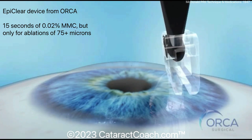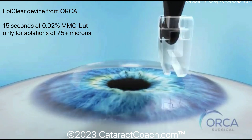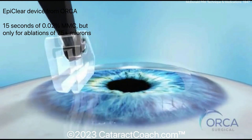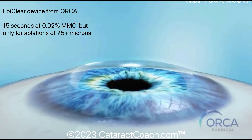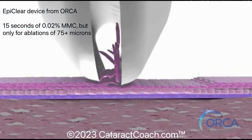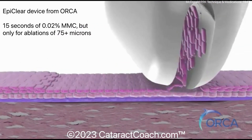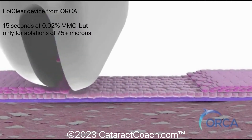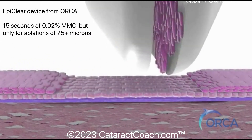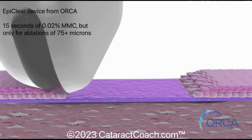And here are all the details. Dr. McDonald likes the EpiClear device from Orca. It's a single-use device that has two blades in it. As you can see, it passes along the corneal epithelium and removes it layer by layer. One layer is being removed, then the other, and your goal is to get down to Bowman's layer and have a perfectly smooth Bowman's layer with no residual epithelial cells. This device seems to do a pretty good job of it in this animation.